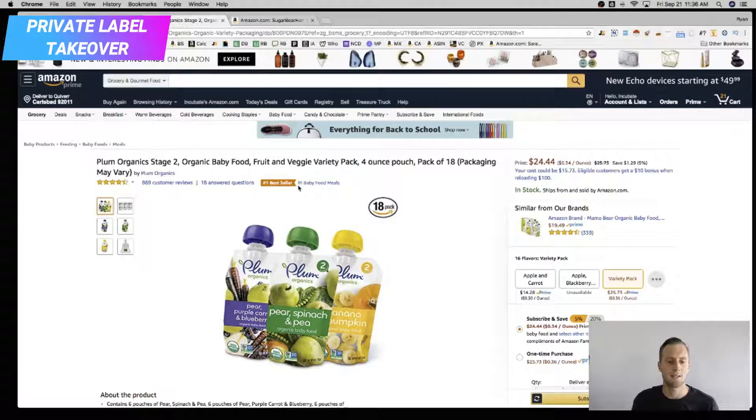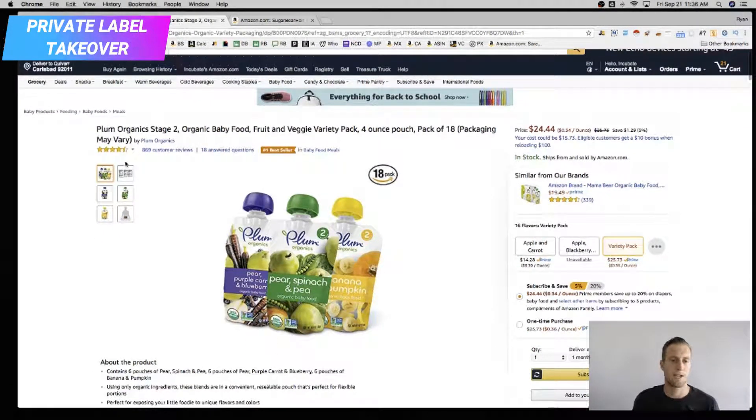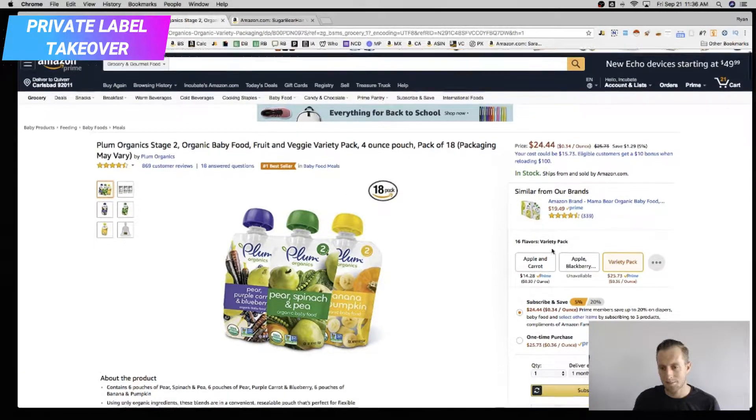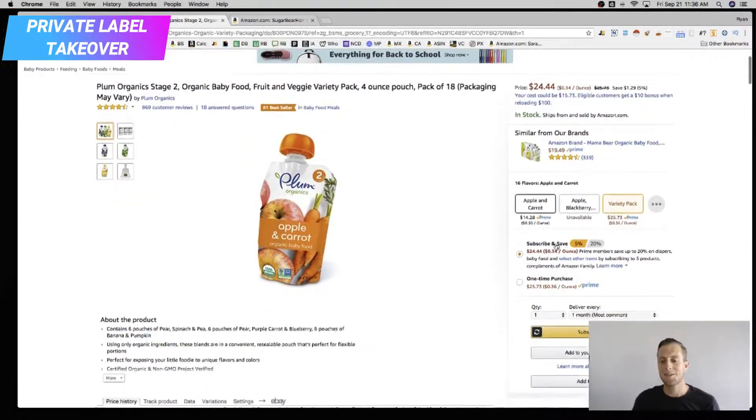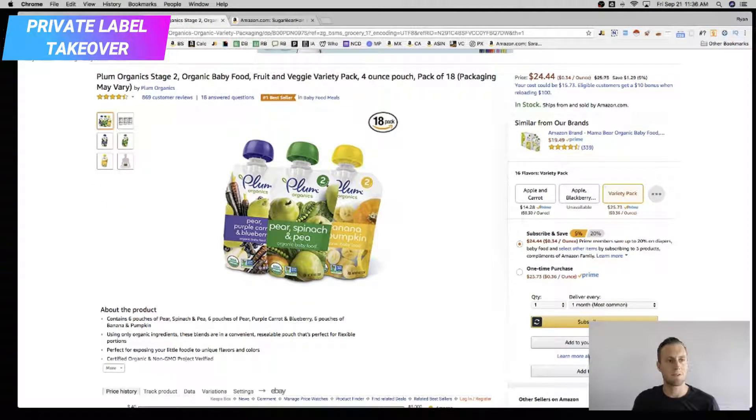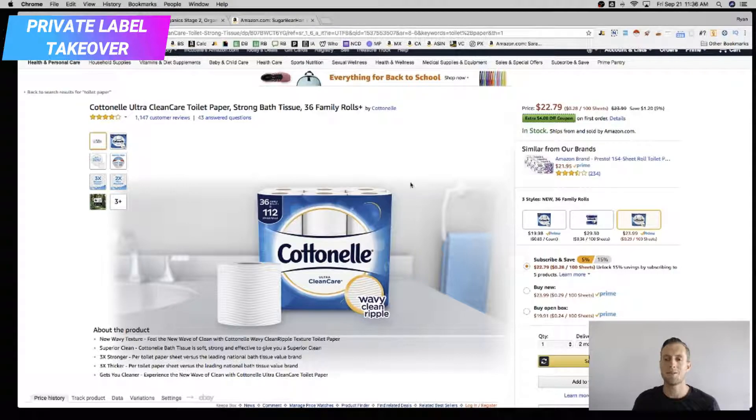Let's go to Plum Organics. Who doesn't want organic baby food? Going to add this to my cart. Wrong — I can get this one for $19.49 from an Amazon brand. 'Similar from our brands.' Very interesting. Amazon is selling these products through their vendor program — this one's being sold by Amazon, this one's being sold by Amazon.